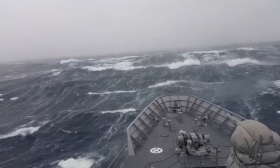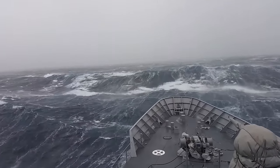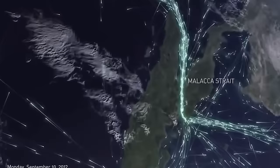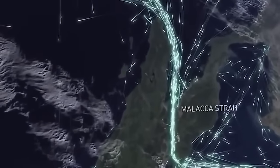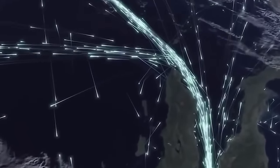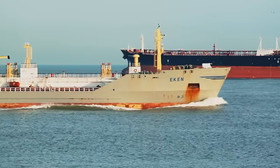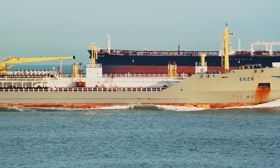These decisions involve avoiding areas with bad weather and navigating through regions that provide the best conditions for travel. The high number of ships traveling from the Straits of Malacca towards South Africa, or along the eastern coast to the Indian Ocean, underlines the importance of these sea lanes for global trade.